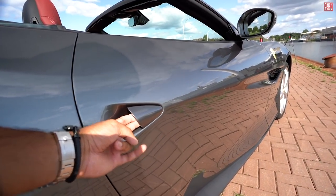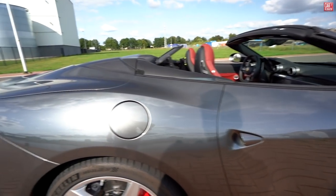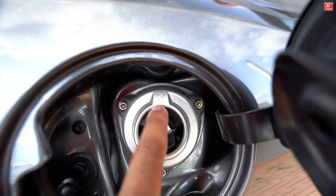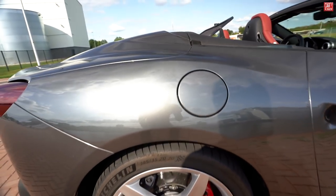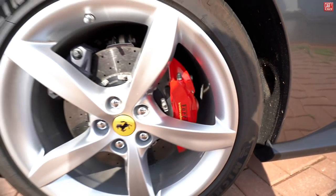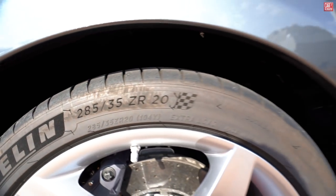A little door handle integrated into the design of the car and the lines of the whole chassis — it's really nice. And look at that — a little Ferrari logo in the fuel cap. Rear wheels again — those red calipers, four pistons, carbon ceramic brakes, same tires with measures of 285/35 on 20-inch wheels.